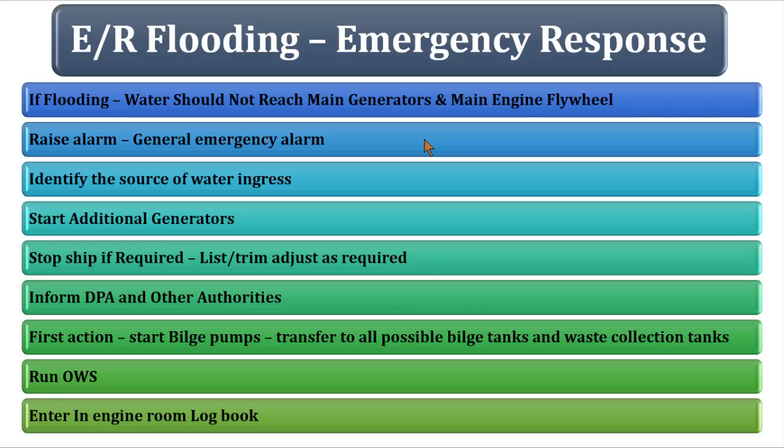If you see the engine room is getting flooded, the first action is to activate the general emergency alarm. If you cannot find the general emergency alarm on the bottom platform, raise the fire alarm, or use the public address system to announce it, or pick up the phone and inform the bridge so they can make an announcement.